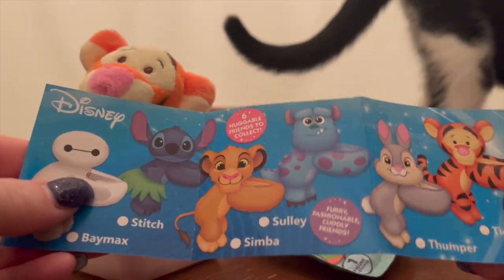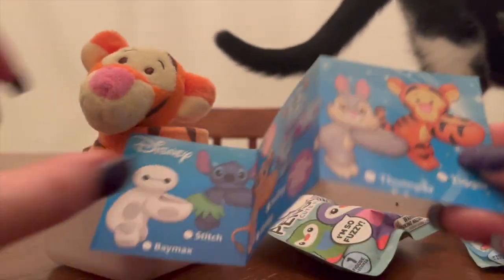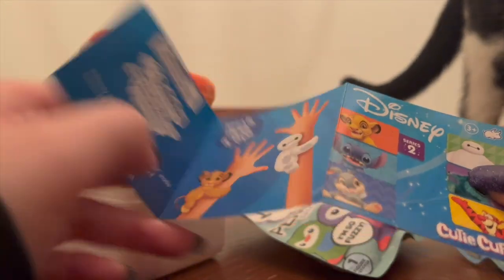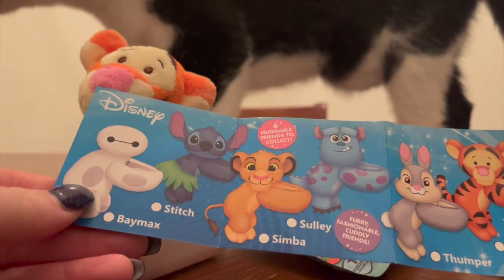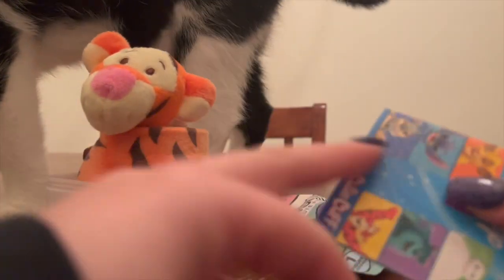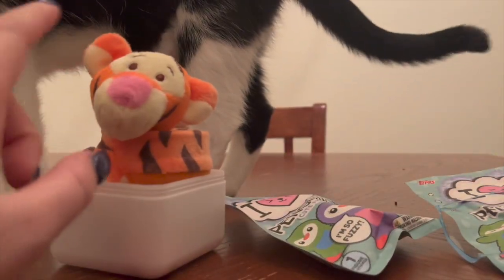We've got Baymax, Stitch, Simba, Sully, Thumper, and Tigger in this series. Baymax is going to be cute too — I've never seen Big Hero 6, but he's pretty cute. I am only buying these for Tigger.